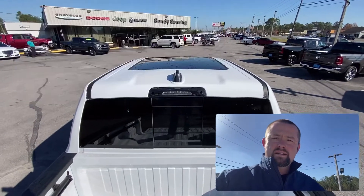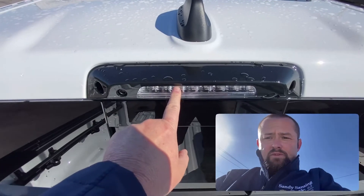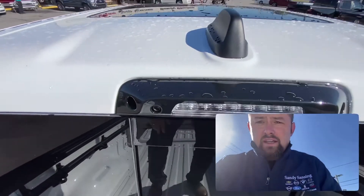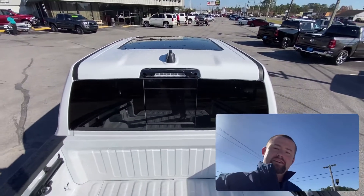First thing I'll talk about is actually a little bit still outside. The new technology group comes with this LED for your cargo light and a camera back here, which I'll explain why that camera's back there in just a second.